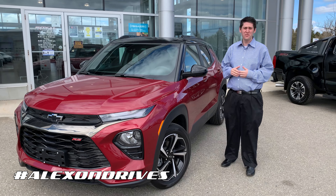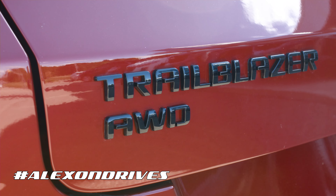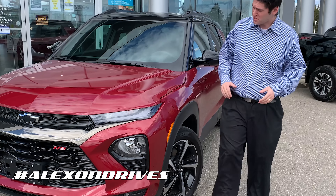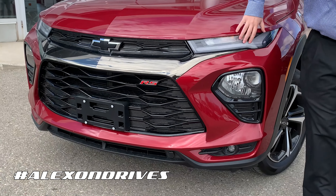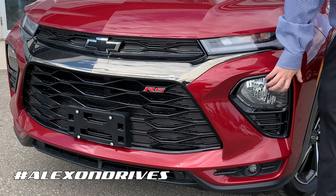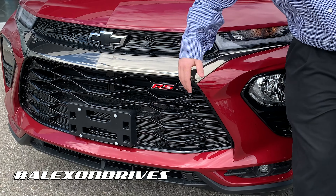Hey, it's Alex here from Royal Chevrolet Cadillac, and today we have a brand new 2021 Trailblazer. Let's start at the front and take a look. It takes some of the design language from the Blazer — you can see the LED running lights up here, the headlights down here, a little bit of a different look, and the RS badging, as this is the RS model.